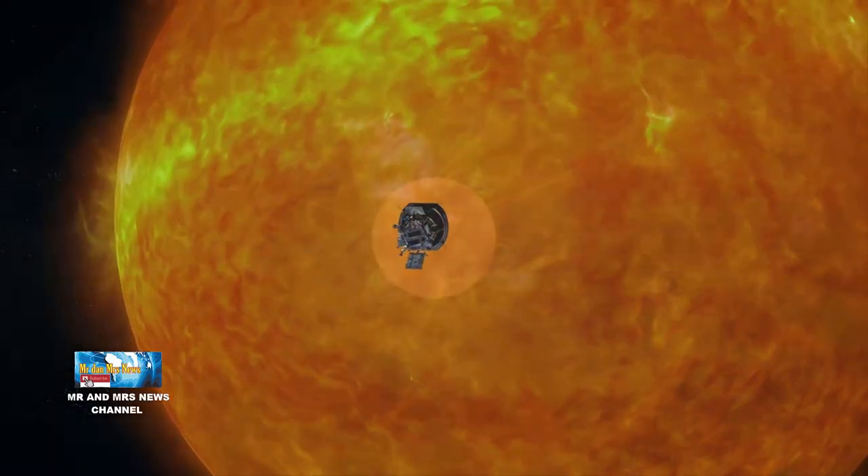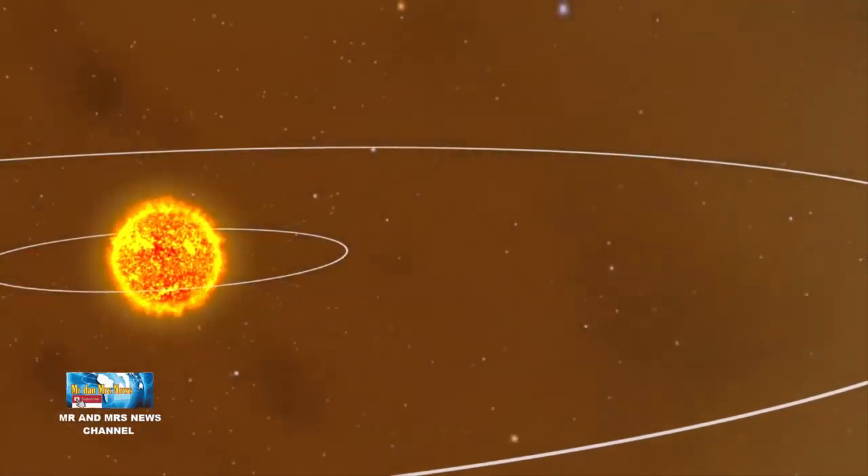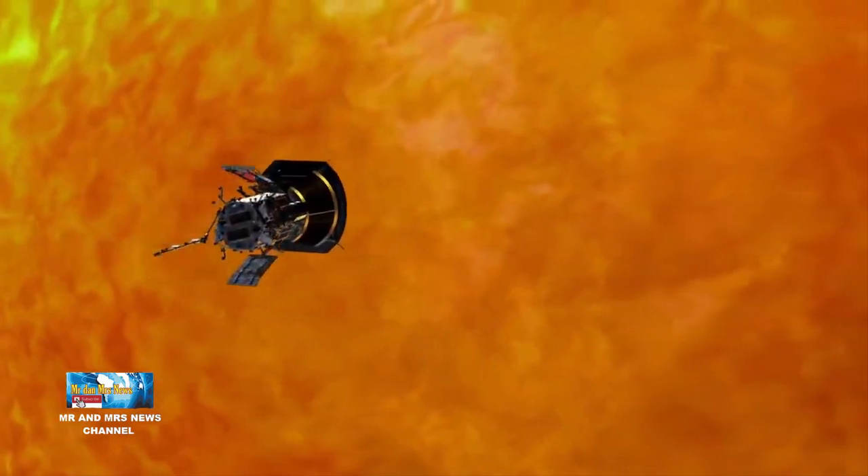Misi Parker Solar Probe dirancang untuk bertahan dalam lingkungan yang keras di dekat matahari, di mana intensitas cahaya sekitar 520 kali intensitas di orbit bumi, dengan penggunaan perisai bayangan matahari.